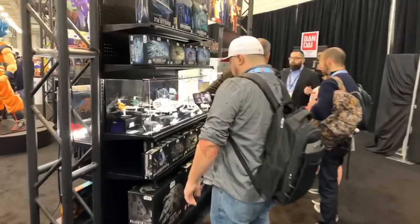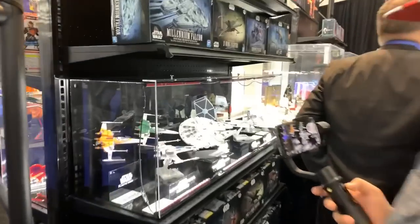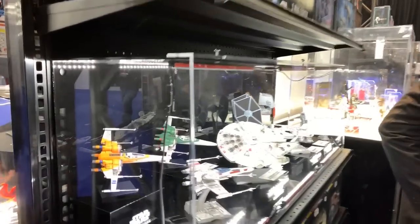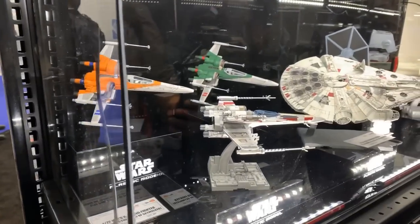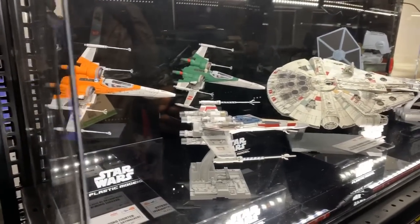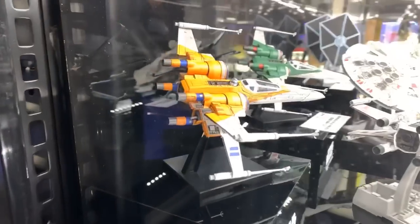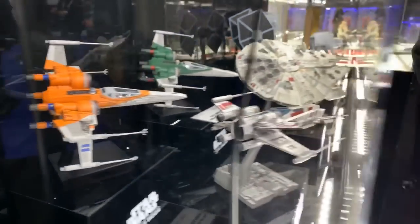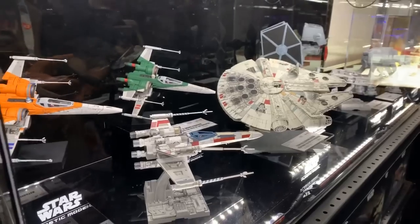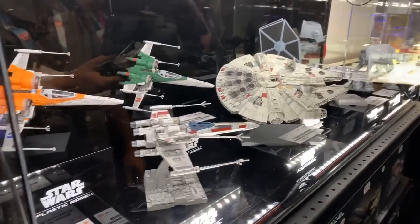We got some Star Wars over here. Hey Mike, what is this? Star Wars? Yeah, Star Wars. It's kind of cool — the model kits. Are they already painted? I don't know. I don't know everything about Star Wars. You don't know anything about Star Wars? I know a little bit, just not everything.